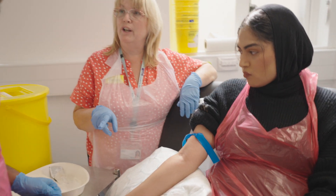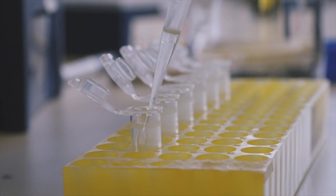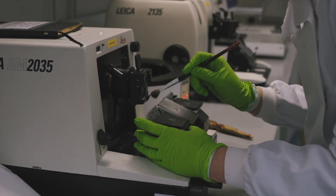In third year you intercalate and do a BSc — an iBSc. I worked in a lab just by UCL which was investigating a gene involved in liver disease, so I cut back on lecture time and started spending most of my days in the lab doing hands-on lab work.